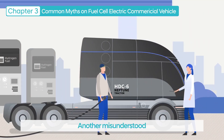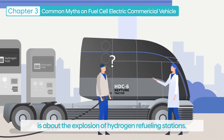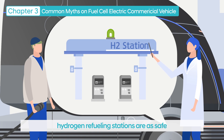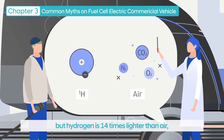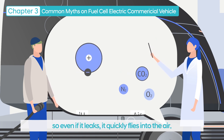Another misunderstood concern about fuel cell electric vehicles is the risk of explosion at hydrogen refueling stations. However, many experts say that hydrogen refueling stations are as safe as fuel cell electric vehicles. It is true that hydrogen is a flammable gas, but hydrogen is 14 times lighter than air, so even if it leaks, it quickly rises into the air.